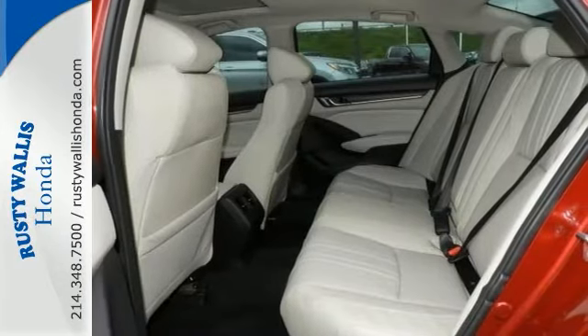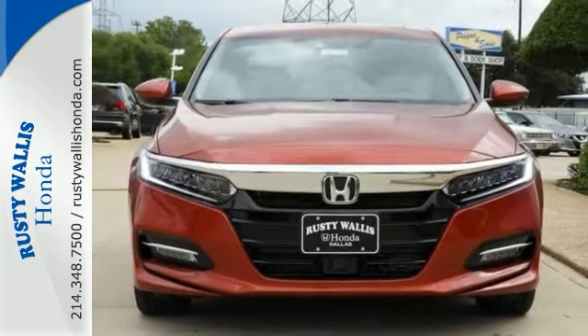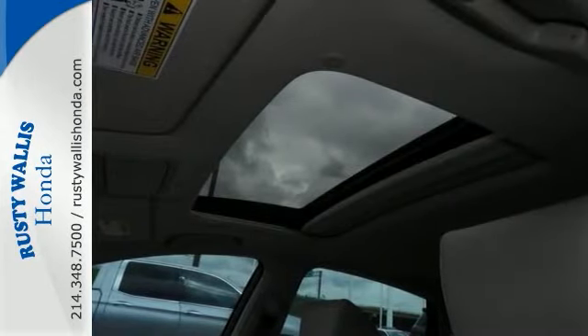It has navigation, a moonroof, premium sound, multifunction steering wheel, sport and eco modes, heated rear seats, backup camera, and rear lip spoiler.